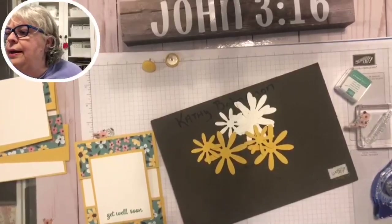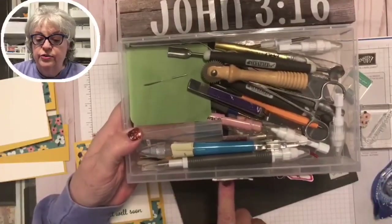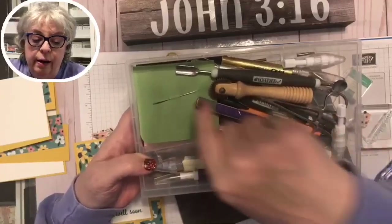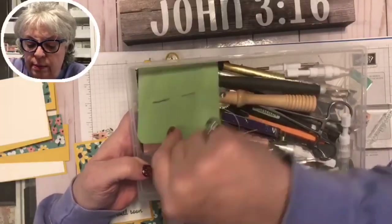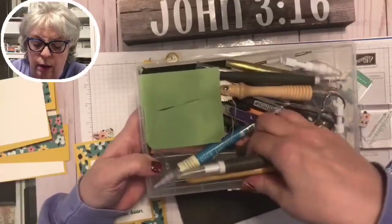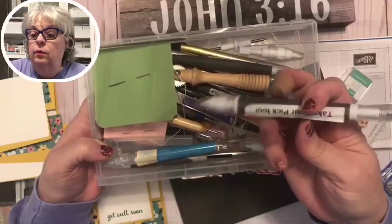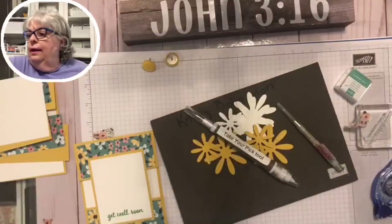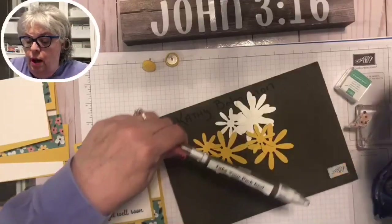I'm going to show y'all my drawer — picks, threaders, and all kinds of things. I know I can just reach in here and grab what I need. We now have the Take Your Pick tool from Stampin' Up, which is great. I also have my scary dental tool — it always needs a little music to go with it because it's very scary.